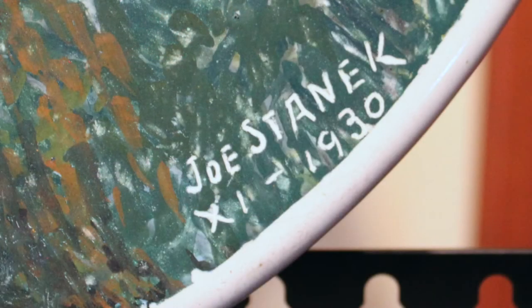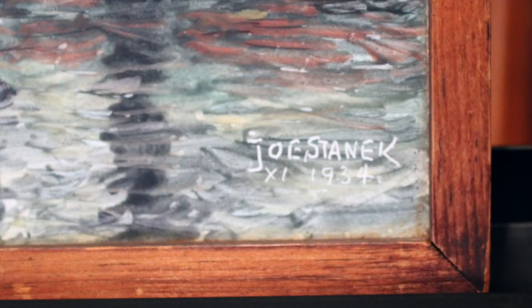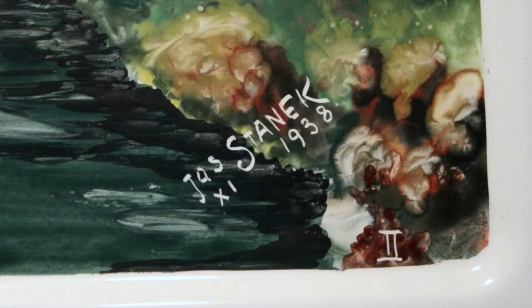When Stanek signed his works, he usually included the year as well as a Roman numeral. It is said that each time he gave away a painting, he would repaint it. The Roman numeral supposedly indicates the iteration of the scene.